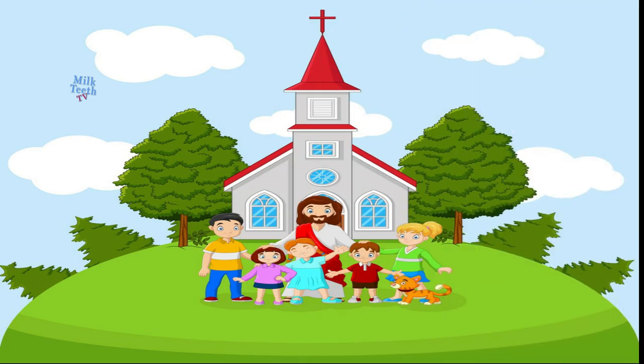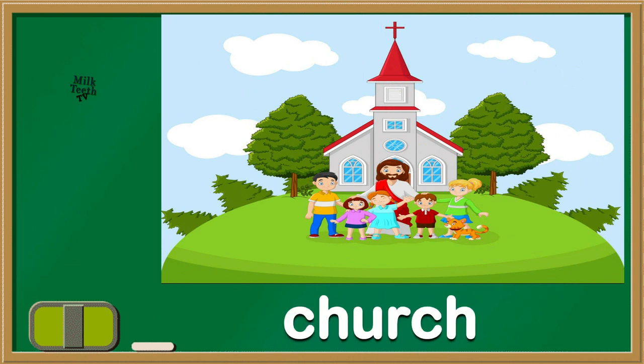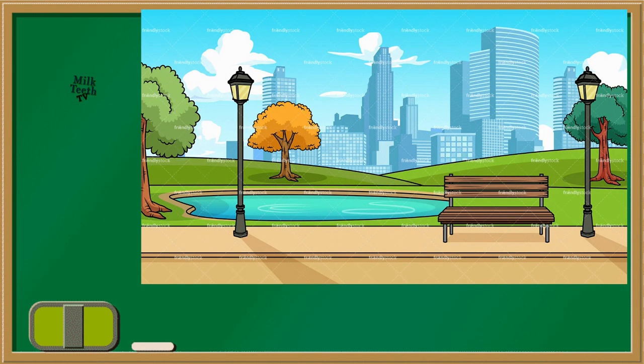See this picture. This is a church. We go there on Sundays. And see this beautiful bench where we sit, where we jog. This is a park.